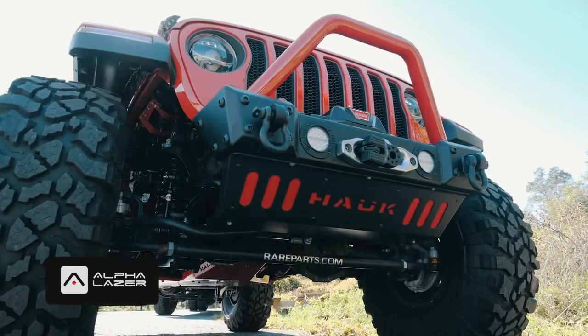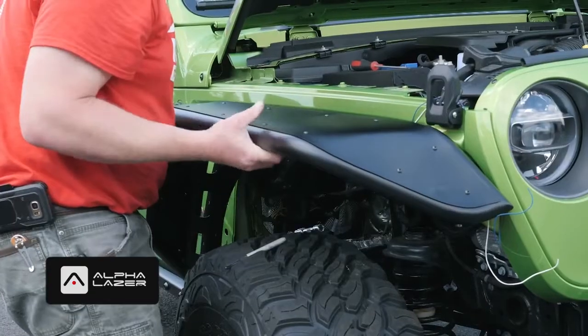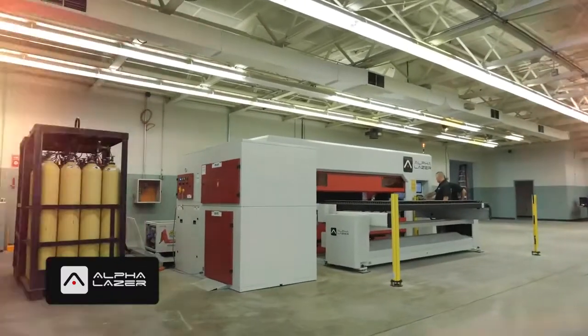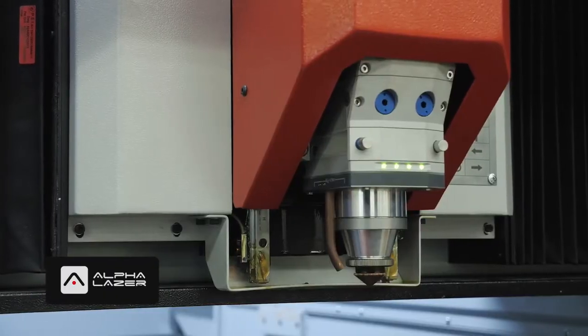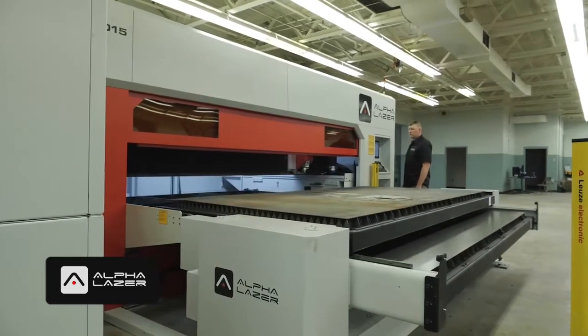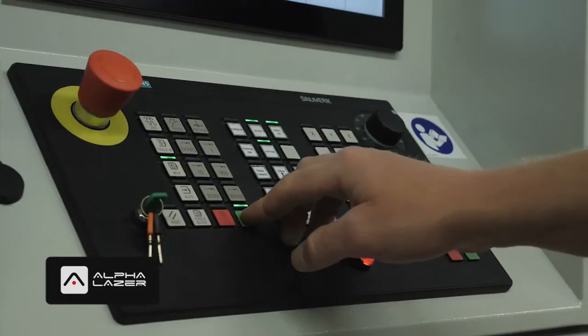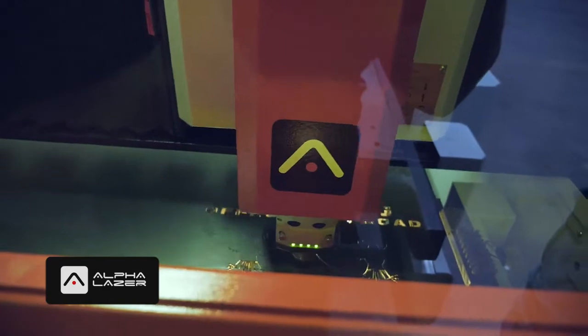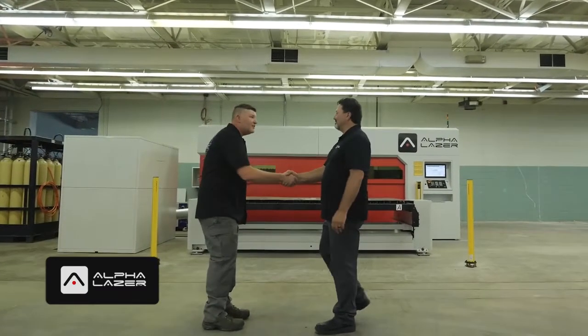Hawk Designs is known for their Jeep armor, bumpers, rock guards, and fenders. Now they're going to be able to manufacture these components in-house 10 times faster. All of us here at Alpha Laser are really excited to see what Kenny and his crew at Hawk Designs can do with their new Alpha Laser cutting system.